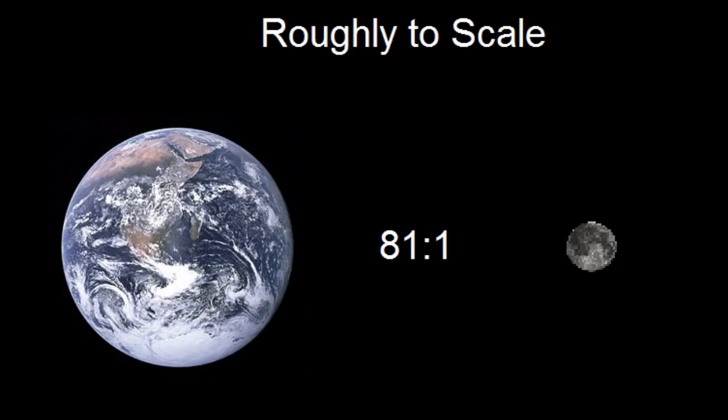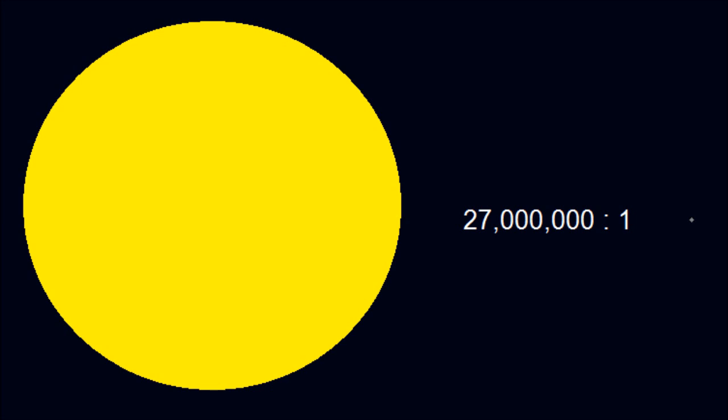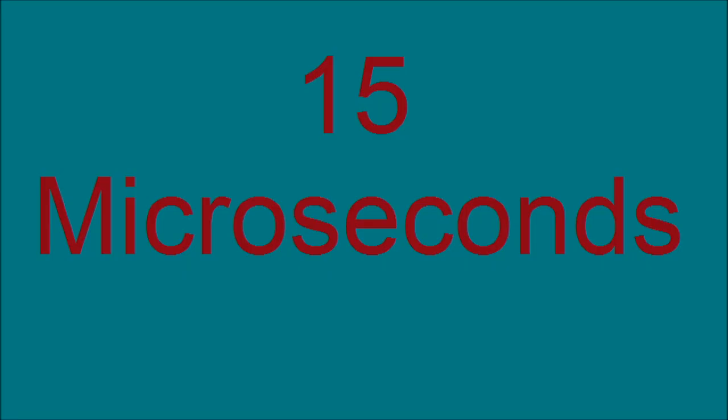The moon has 81 times less mass than Earth, and since it's not as far away as the sun, it accounts for most of the tidal forces on Earth. However, the sun has 27 million times the mass of the moon and still accounts for only 46% of the tidal forces on Earth. The moon also lengthens the average Earth day because it takes away some of the rotational momentum of the Earth, though this effect is so small the Earth day is only lengthened by 15 microseconds.